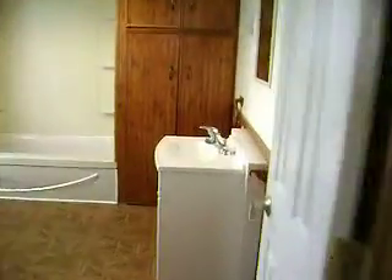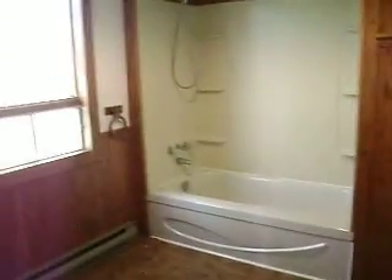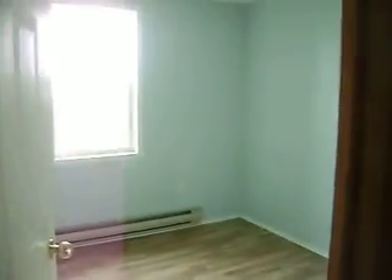A bathroom here with some storage and a linen closet — a good-sized bathroom. Another pantry here as well. Smaller bedroom with vinyl flooring and a small closet in that room.